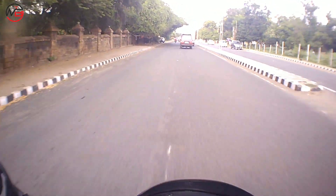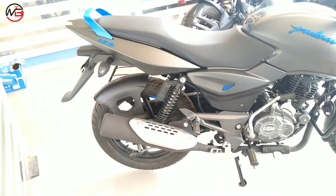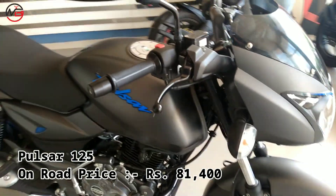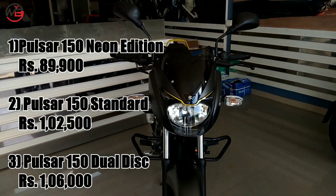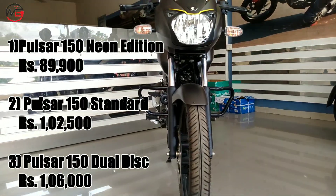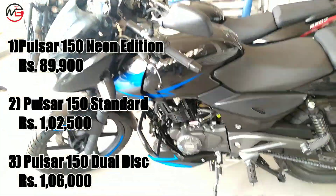Now let's discuss the pricing of both bikes. The on-road price of the Pulsar 125 here is Rs. 81,400. The Pulsar 150 comes in 3 models: the Neon Edition priced at Rs. 89,900; the Standard Model at Rs. 92,500; and the Dual Disc Model at Rs. 96,000.